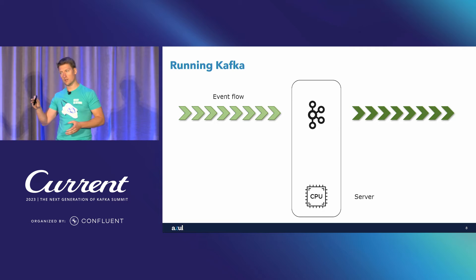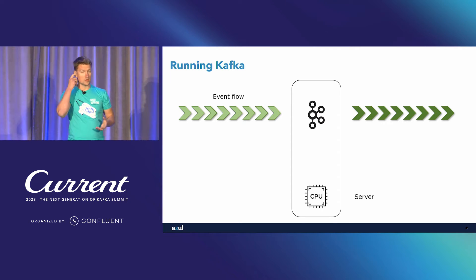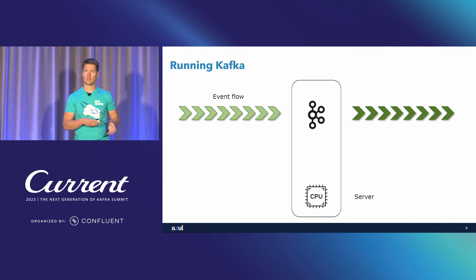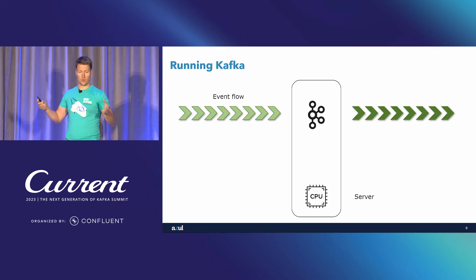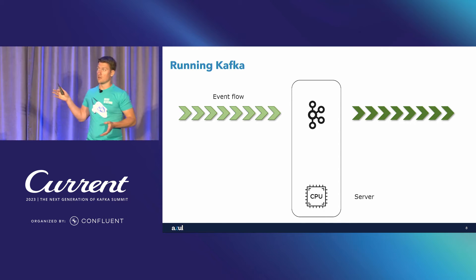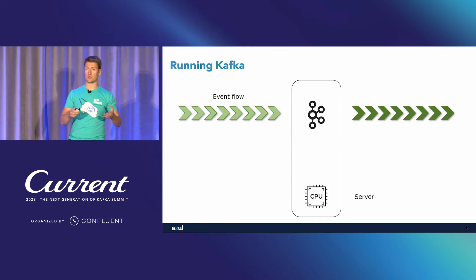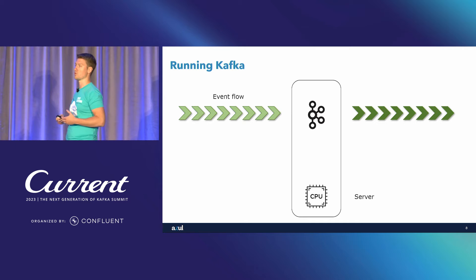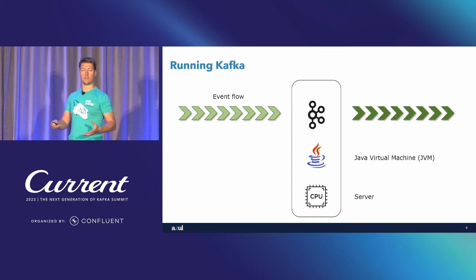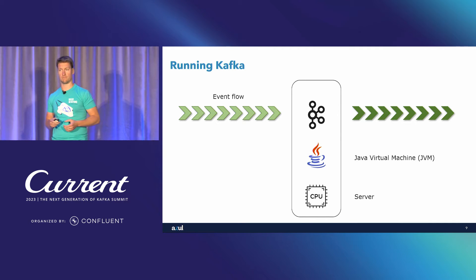So let's talk about how we run Kafka, what it really means. We get events flowing in and flowing out, we run Kafka on our server — and that's it. Most of you know that Kafka is written mostly in Java and Scala. So when we talk about running Kafka, we mean you have to have a Java Virtual Machine, a JVM, installed, and Kafka is running on top of it.